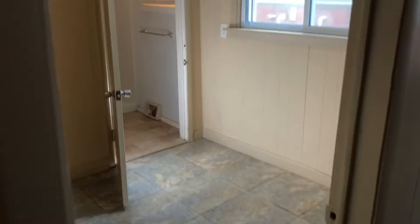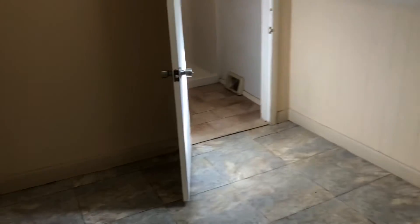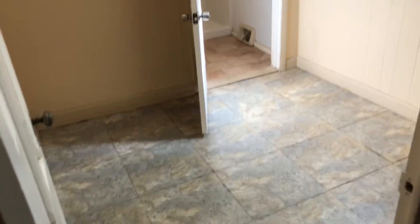Lots of light coming in here. Down this hallway there's a room before the bedroom — you can make it into an office space or use it for extra storage.